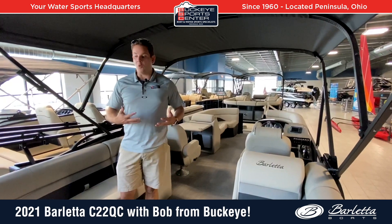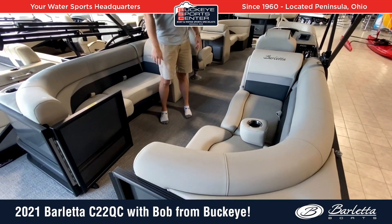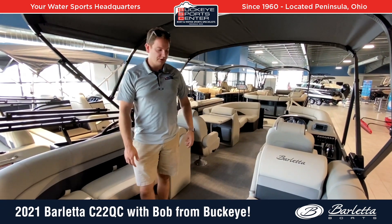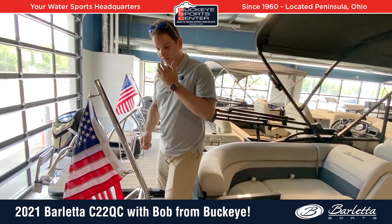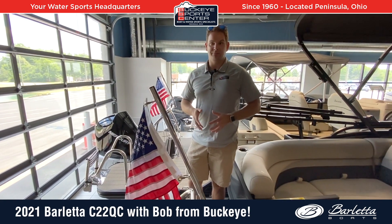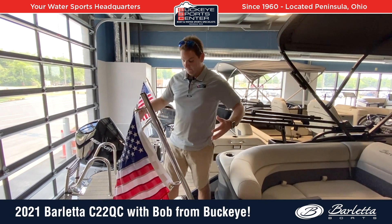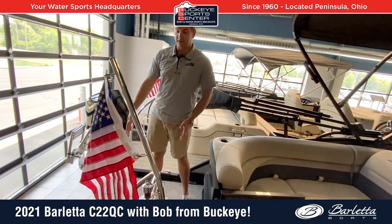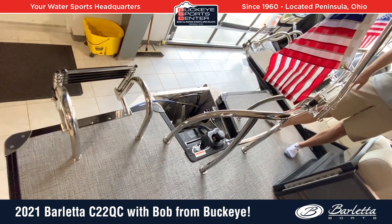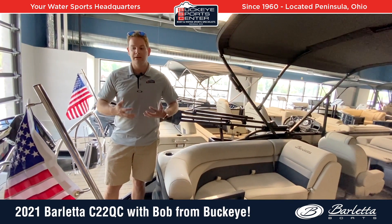Moving to the transom area in this quad configuration, we basically have a mirror of the front of the boat in the rear — four benches, really maximizing the number of people you can get into this boat. There's a nice center walkthrough, and filler cushions are available to add even more seating. This is a 22-foot log boat, but with the rear deck extension it extends out to close to 24 feet, so you're really getting more or less a 24-foot platform. That's why a lot of people get into this 22-foot boat and think it feels really big — because it is big.